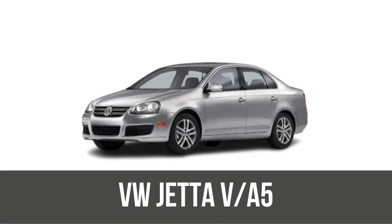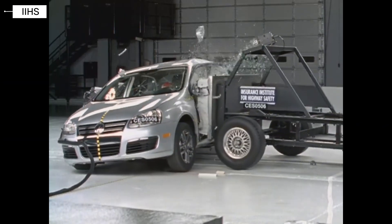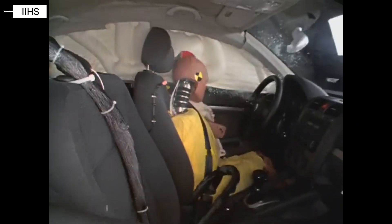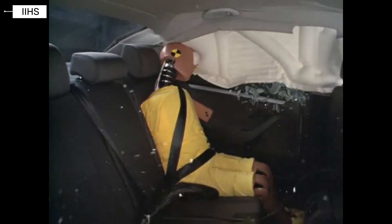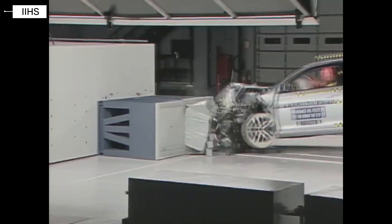Volkswagen Jetta MK5. With the MK5, Volkswagen made safety a clear priority. Electronic stability control became standard in the U.S. This generation earned high ratings from IIHS and NHTSA. Frontal and side impact protection improved dramatically, and the safety cage was much stronger than in previous models.